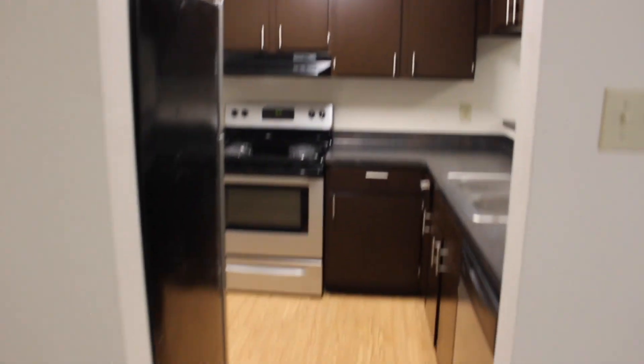Back to the living room — that's what the kitchen looks like. Dining room slash office studio and the rest of the apartment. Thank you guys for watching.